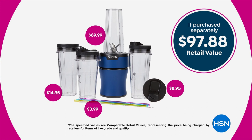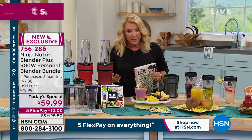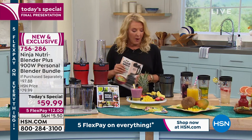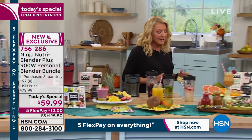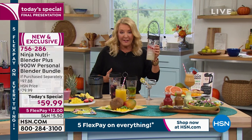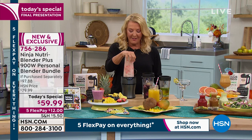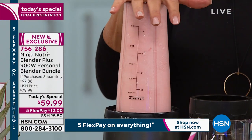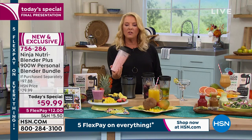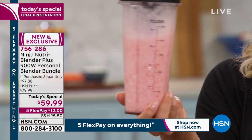Even when it hits retail you'll get the basic package, which will be $97.88 — we throw in all the bonuses as part of the exclusive reason to buy it from us tonight before it sells out and the price goes up at midnight. In less than two hours, this price is going to jump — you'll lose the five flex pays, you'll lose the free shipping. You've got this opportunity right now. Because it's 10 o'clock on the East Coast, I'm going to show you how easy this is — here's a strawberry margarita.